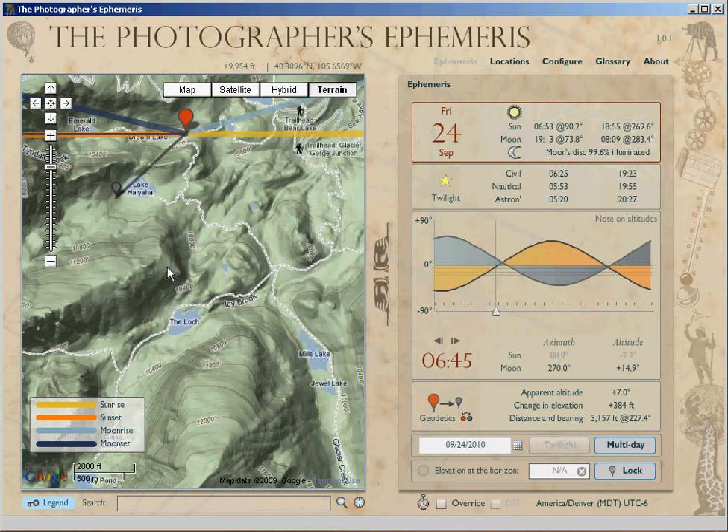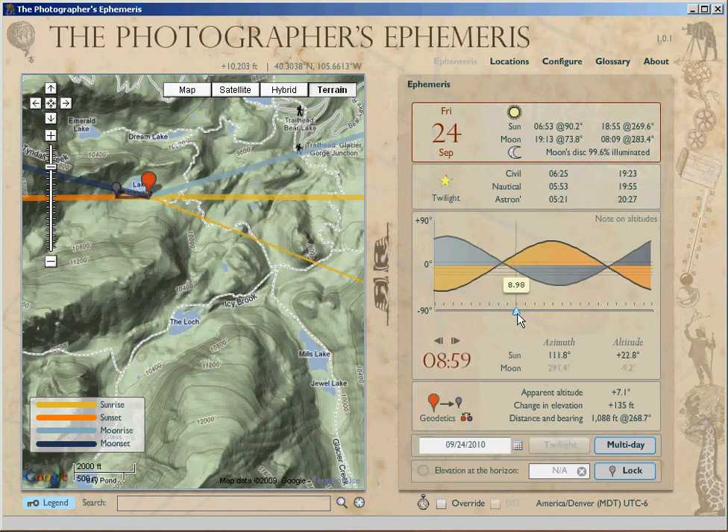It's not very much farther of a walk to get up to Lake Haiyaha — it's only another mile to get up there. What happens if we hike over to the edge of Lake Haiyaha? We shot there at sunrise, and we'll probably get up there somewhere around maybe about 8:45, 9 o'clock.